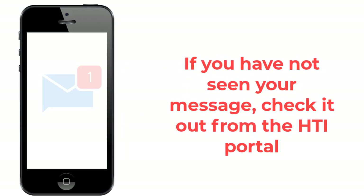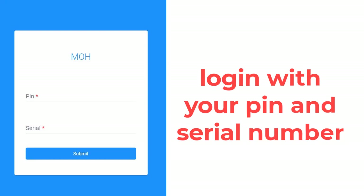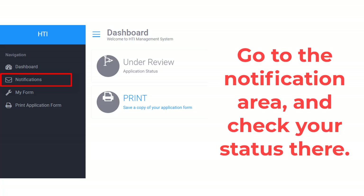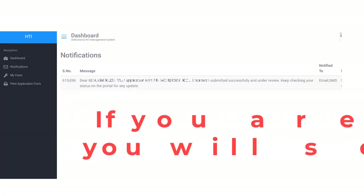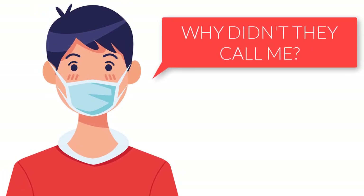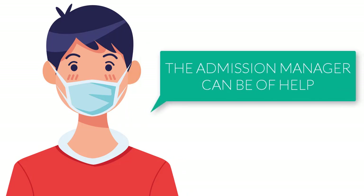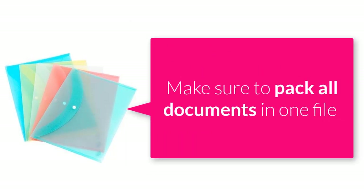If your colleagues have received their interview messages but you have not seen yours, check it out from the ATI portal — just log in with your PIN and serial, go to the notification area, and check the status there. If you are part of them, you will see it right there. If you are still not convinced and want to find out if you were invited for the interview or not, visit the school if you have the means, locate the right office, and they will help you out.